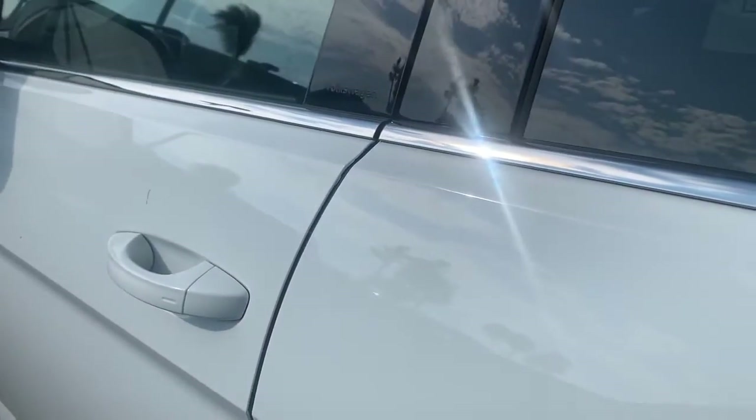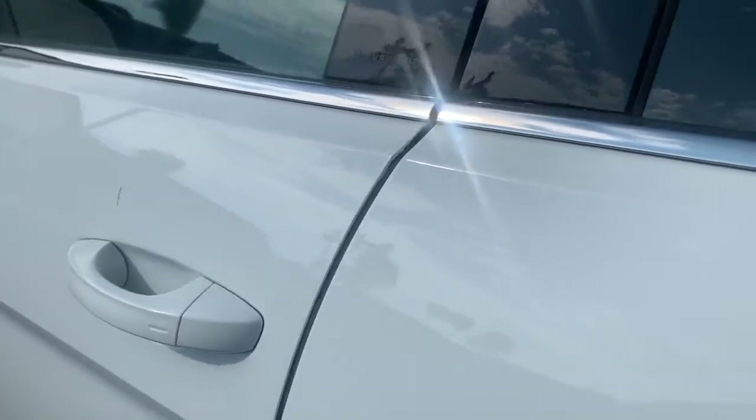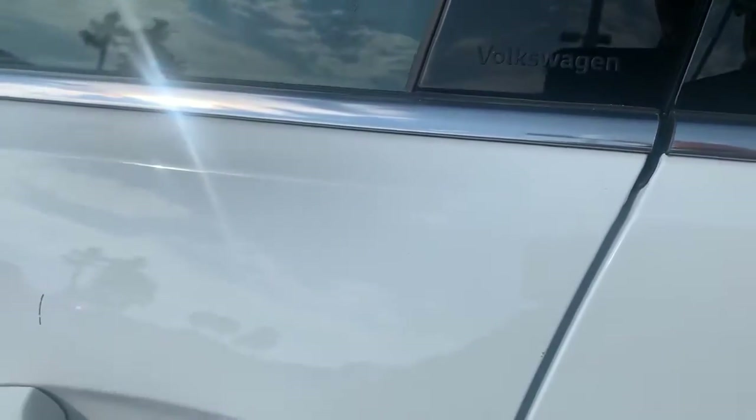Keyless entry and push button start and stop. The keyless entry you can utilize from any of the four doors on the car — just having the key on you takes care of that.